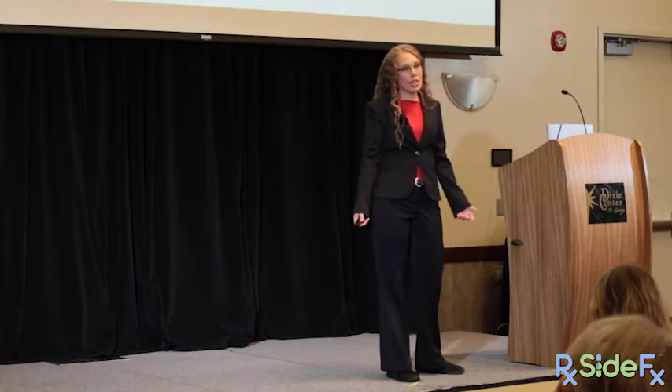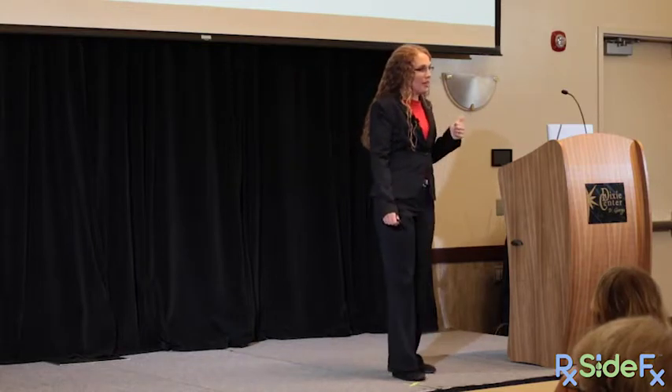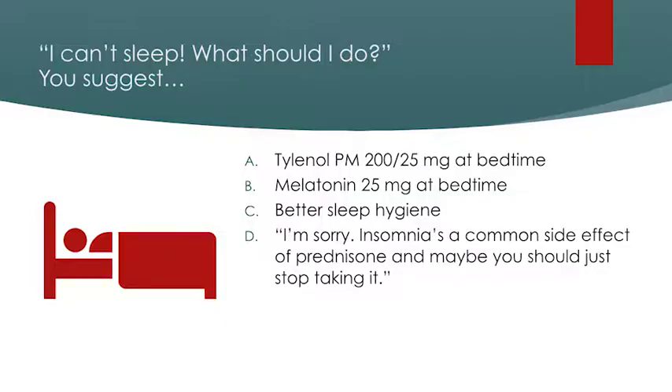She's on high-dose prednisone, can't sleep, and asks what she should do. Should she A: take Tylenol PM for insomnia? B: take melatonin 25 milligrams? C: practice better sleep hygiene? Or D: just stop taking the prednisone? Raise your cards.